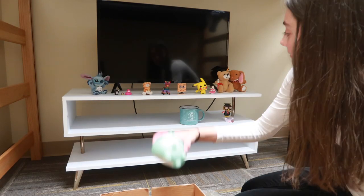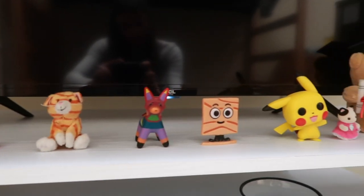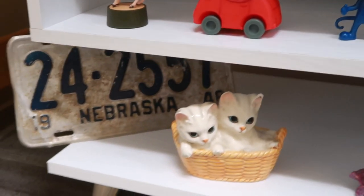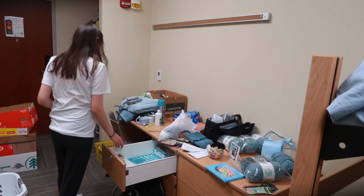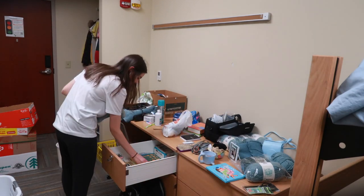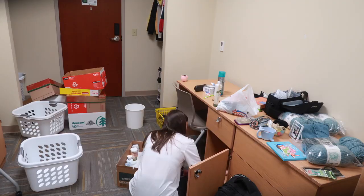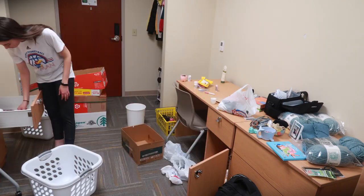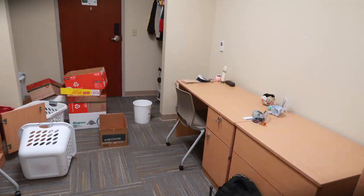I put up all my knickknacks on my TV stand and that made me really happy — I genuinely love all the little things I've collected over the years and it brings me so much joy. I changed into a different shirt and kept unpacking. The weirdest thing for me was putting all my bathroom and shower things into a normal drawer — I've always kept that stuff in the bathroom, but I no longer have my own bathroom. We have semi-private bathrooms here in the dorms.